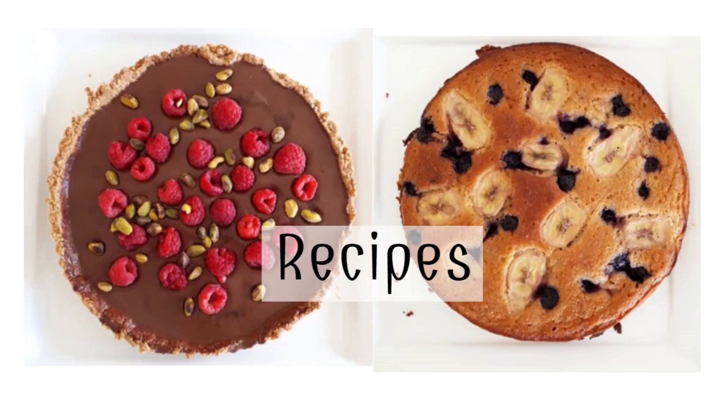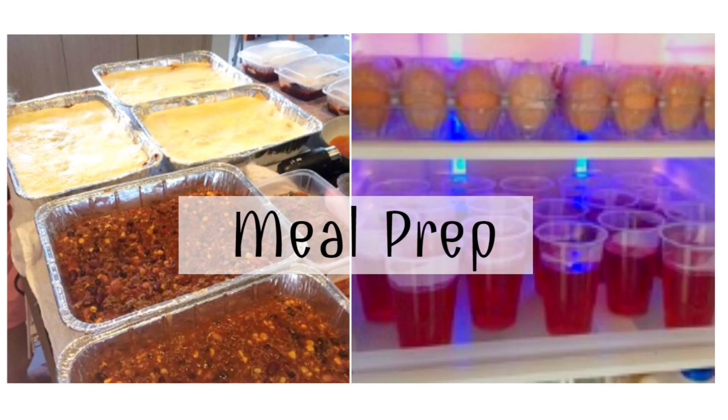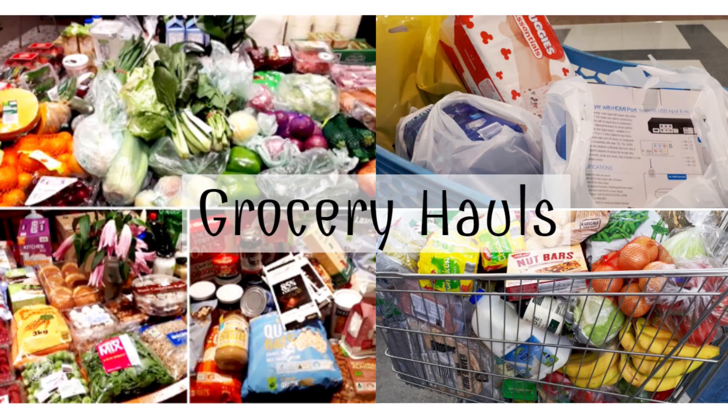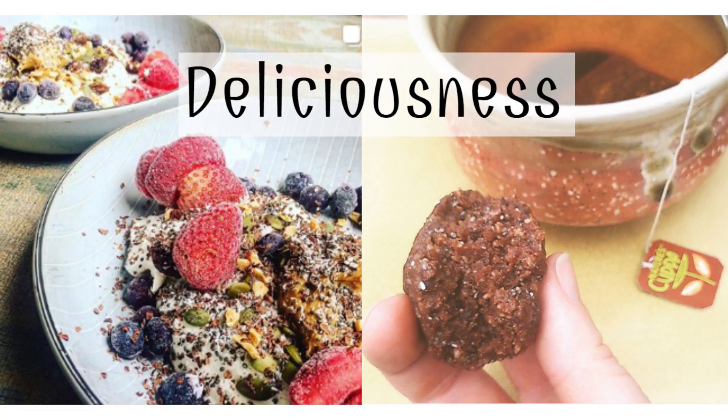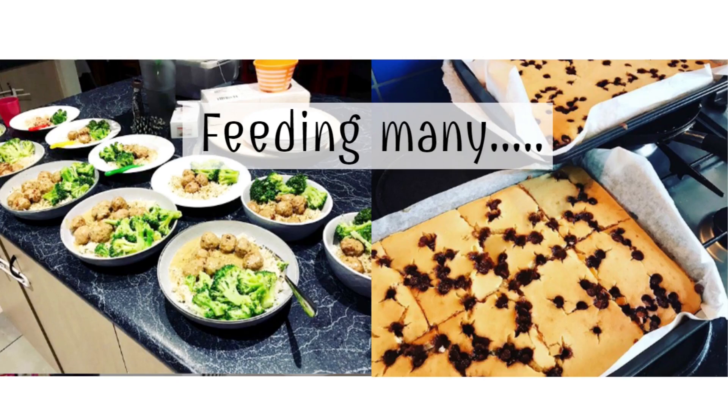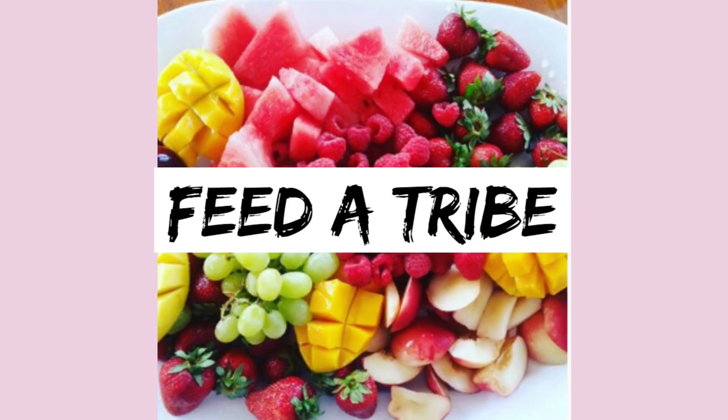Everything I'm showing you, I got for free. Welcome to my channel. My name is Liana and this is Feed a Tribe. Today I'm going to show you my Christmas Day Grocery Haul.